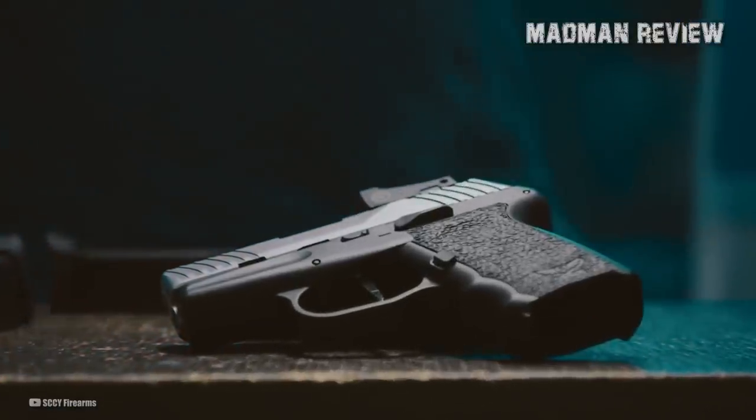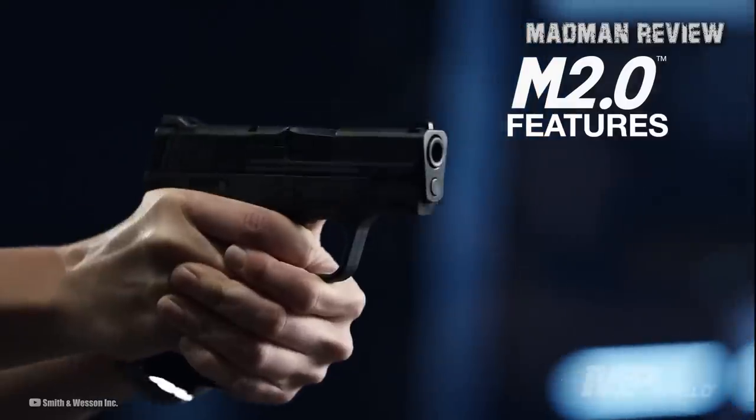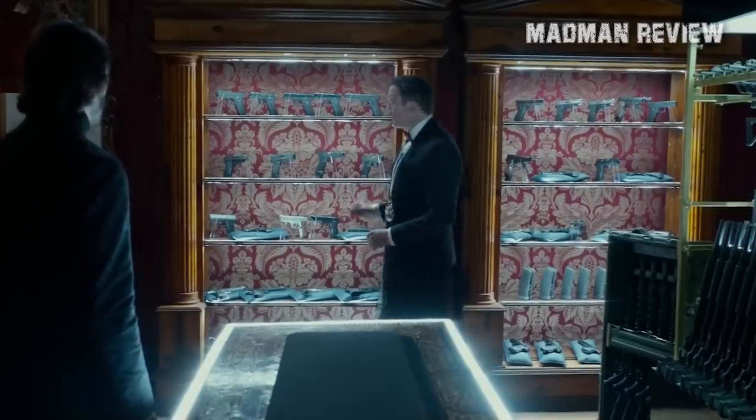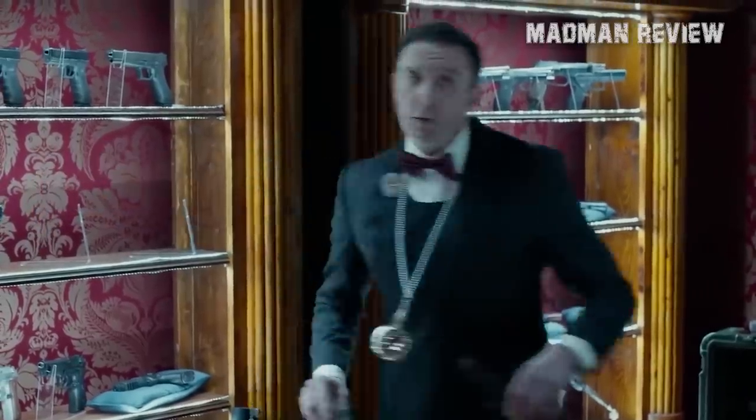Budget firearms come in all brands, makes, models, and prices. They are much cheaper than their higher-end counterparts, making them an attractive option for the working class like you and me. They are also widely available and can be purchased at most gun stores, making them an accessible option if you're looking to buy your first firearm today.